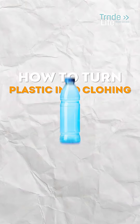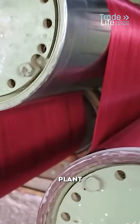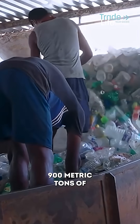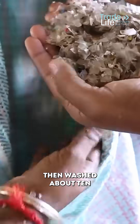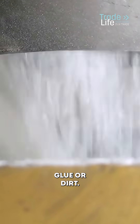So how do you actually turn a plastic bottle into clothing? It starts here at a recycling plant like this one, where Sriranga buys around 900 metric tons of trash from other companies. The bottles are crushed into tiny flakes, then washed about 10 times to get rid of any leftover glue or dirt.